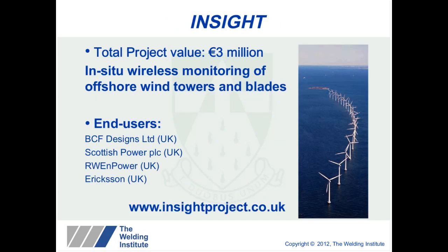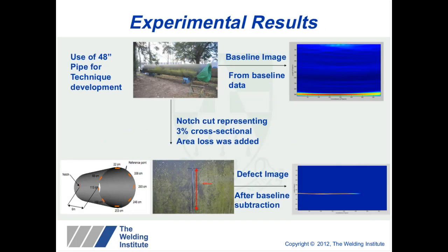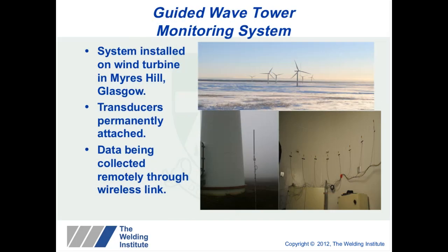We have also looked at in-situ monitoring of wind turbine towers, trialling the system on a 48-inch pipe at TWI. Using simple baseline subtraction, when a notch was introduced into the pipe, the technique clearly showed where the notch had been placed. These techniques can also be applied to pipelines. Within this project, a basic system was installed into a wind turbine in Glasgow, and we can wirelessly and remotely link to the unit and collect data from our office in Cambridge.